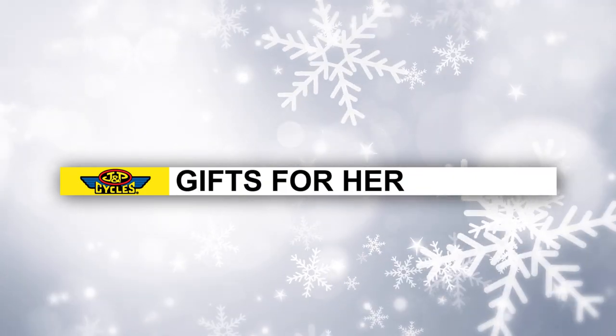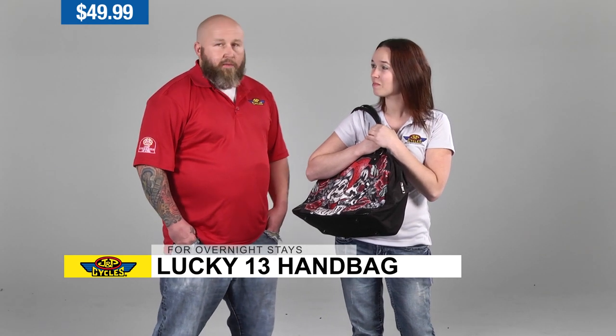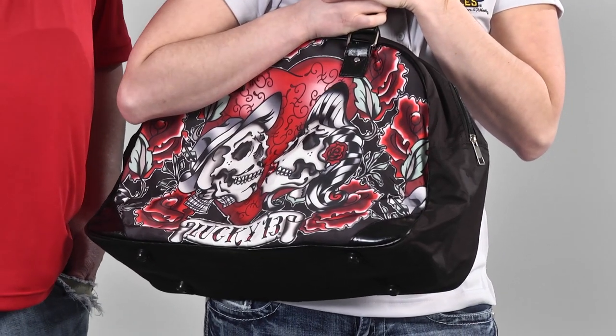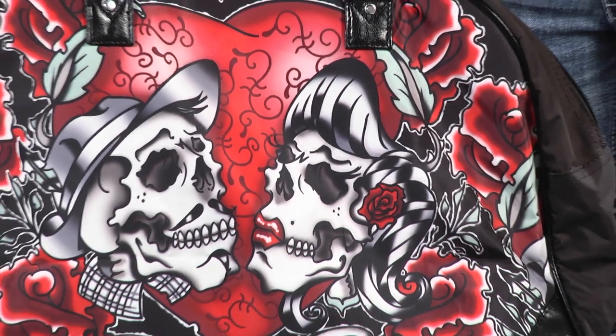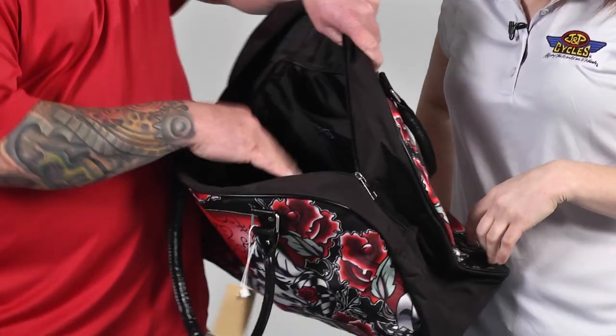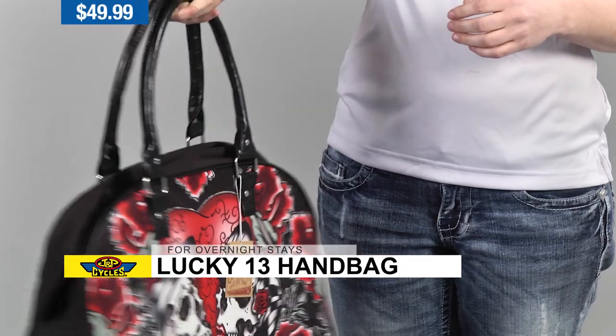If you're looking for a gift for her, the Los Amantes handbag by Lucky 13 is perfect for overnight trips. You can fit it in a tour pack or a saddle bag. Ladies need as much room as they can get — give them a bag and they'll want a bigger one. Easily, you could pack for two and a half weeks with this bag. It's got a nice little inner pocket for smaller things, a couple of other pockets, and a cell phone pocket. If you want to get a gift for the woman in your life, definitely get this.